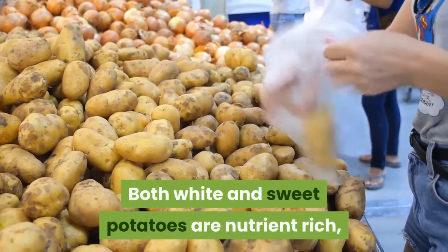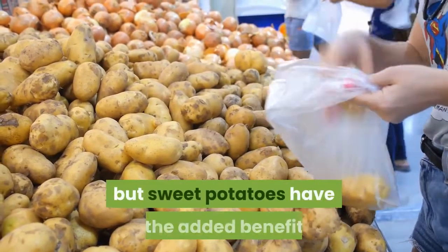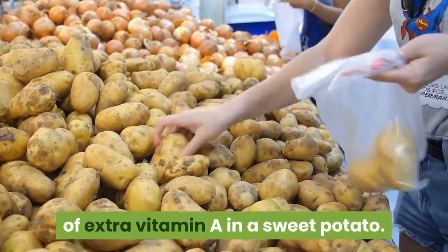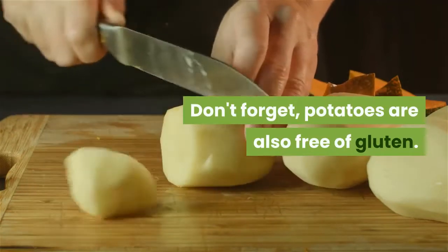Both white and sweet potatoes are nutrient-rich, but sweet potatoes have the added benefit of extra vitamin A. Don't forget, potatoes are also free of gluten.